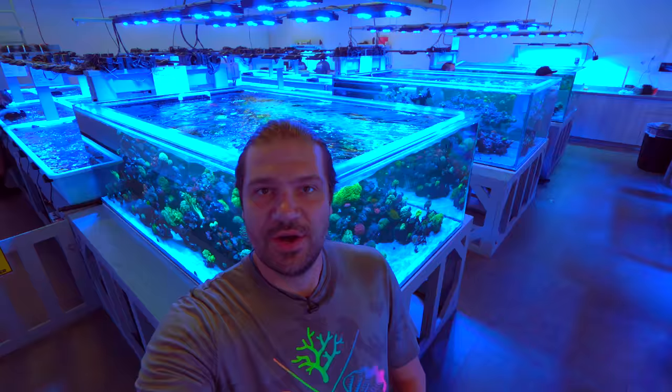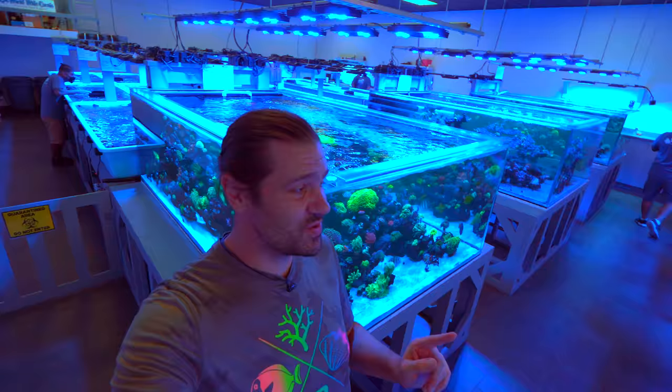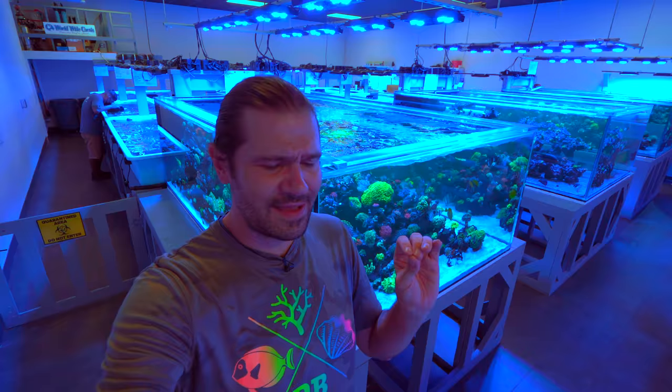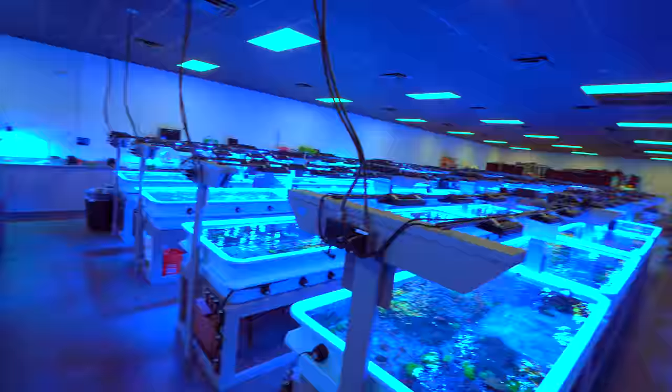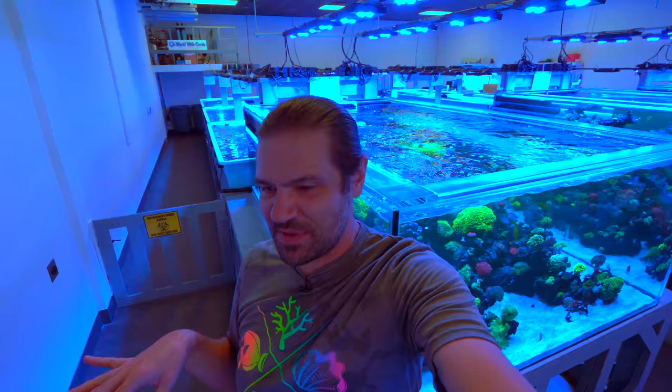There is way beyond my ability to narrate and show you everything here back in the farm. But what I'm going to do is take a closer look at this broodstock tank because there are some fantastic colonies, some amazing specimens in this tank. And then we're going to check out the aquaculture section here in the back and look at a lot of their mother colonies, because there's so much activity going on over there. We're going to do our best to show you some of the primo mother colonies here. So let's take a look.